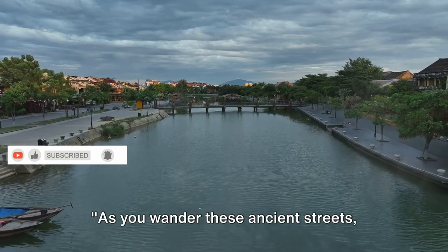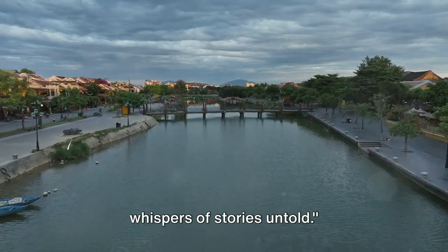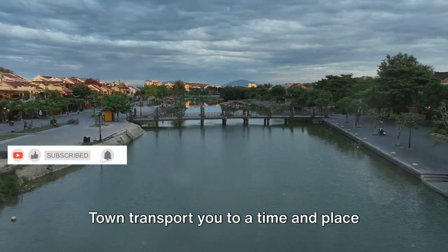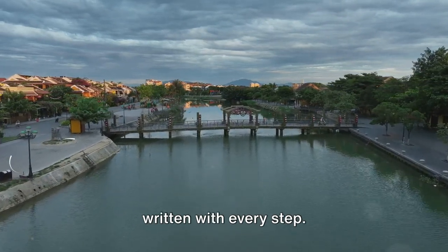As you wander these ancient streets, feel the weight of centuries past and the whispers of stories untold. Let the old world charm of Hoi An's old town transport you to a time and place where cultures converged, and history was written with every step.